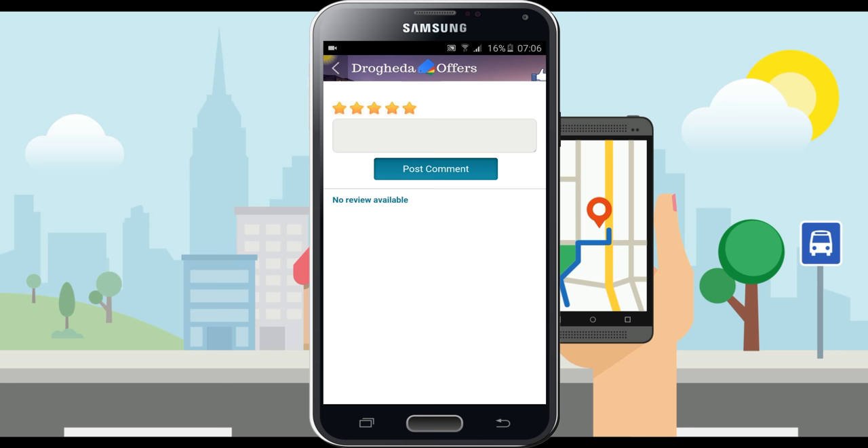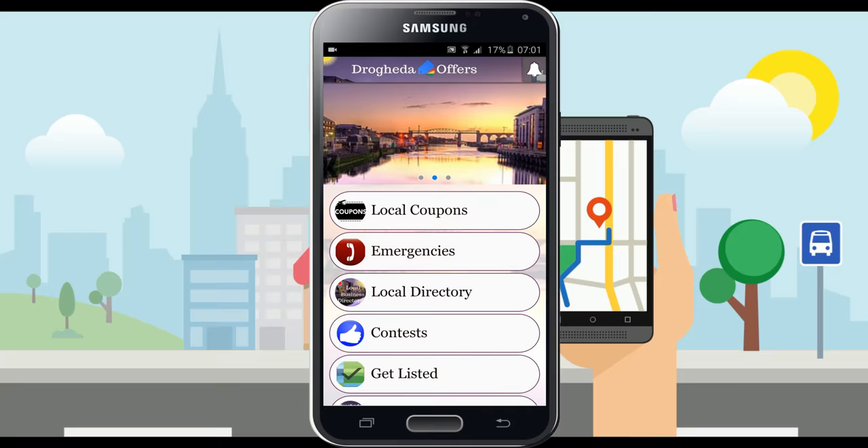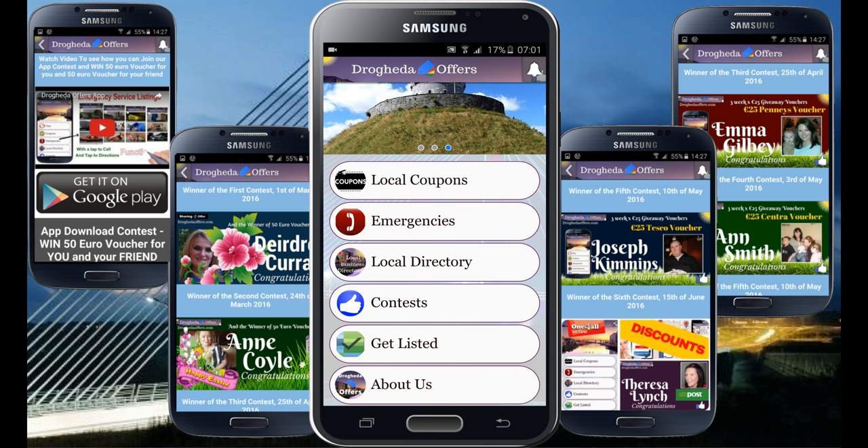And last but not least, number four: contests. From time to time you'll be able to find local competitions to win fantastic prizes supplied either by us, Drogheda Offers, or by local businesses that care about their customers.